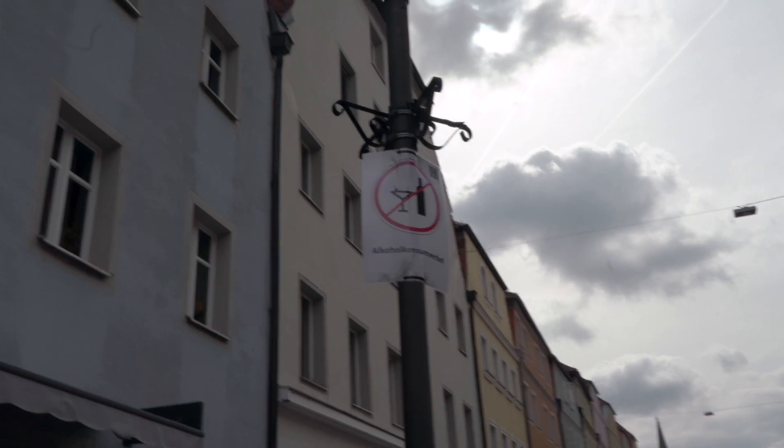That is a sign I've never seen before in Germany. Apparently you can't drink here.